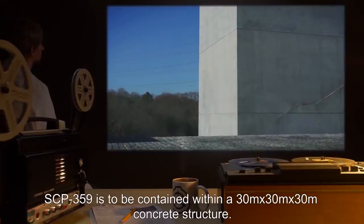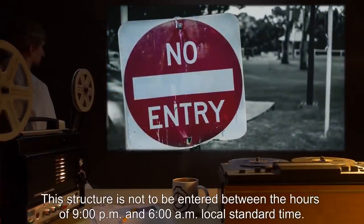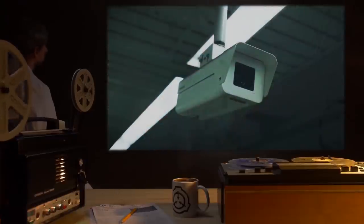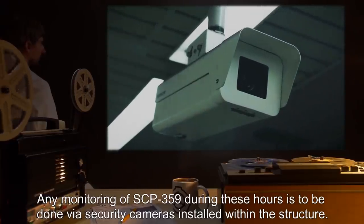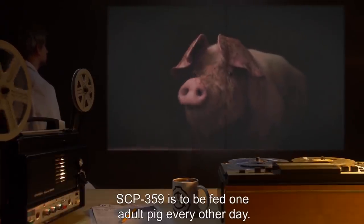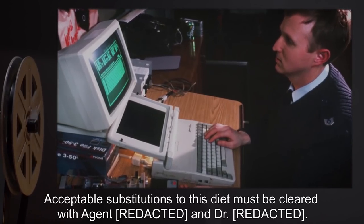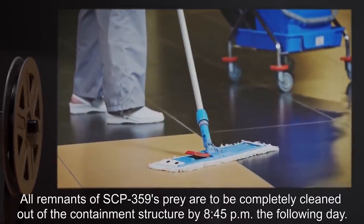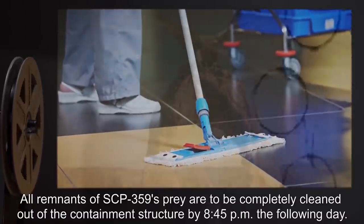SCP-359 is to be contained within a 30-meter by 30-meter by 30-meter concrete structure. This structure is not to be entered between the hours of 9pm and 6am local standard time. Any monitoring of SCP-359 during these hours is to be done via security cameras installed within the structure. SCP-359 is to be fed one adult pig every other day. Acceptable substitutions to this diet must be cleared with Agent and Dr. Reitz. All remnants of SCP-359's prey are to be completely cleaned out of the containment structure by 8:45pm the following day.